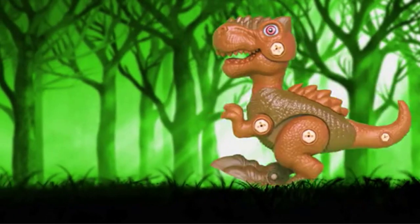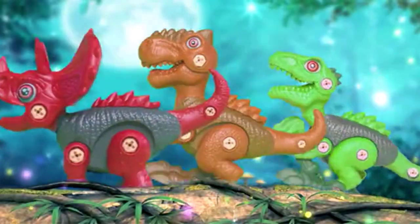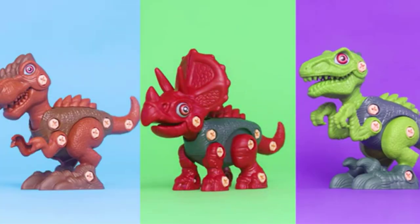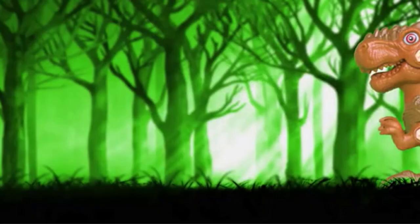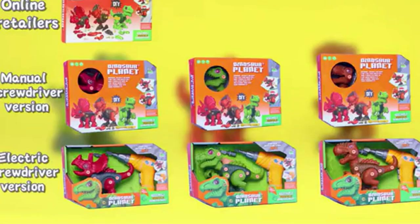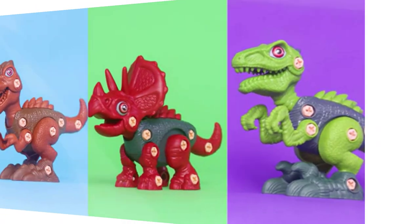Moreover, these toys are made with non-toxic ABS material, have smooth edges, and are CPSC certified. Pros: features functional mouth and movable arms, legs, and head; promotes thinking skills; the drill comes with low-speed operation; improves hand-brain integration ability. Cons: may contain many small pieces, and assembly may be time consuming for some.